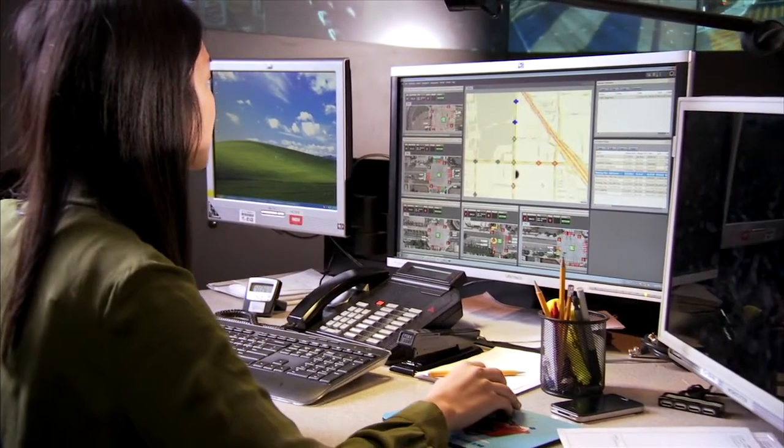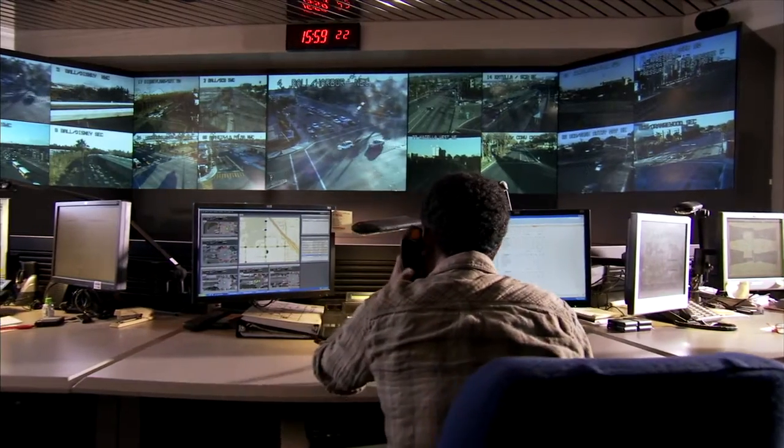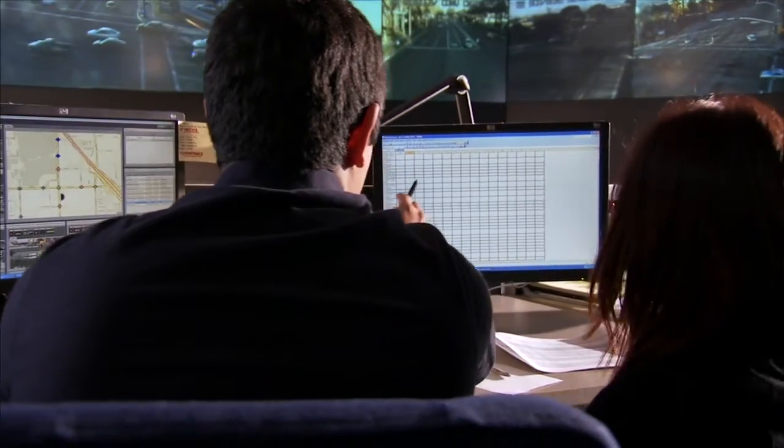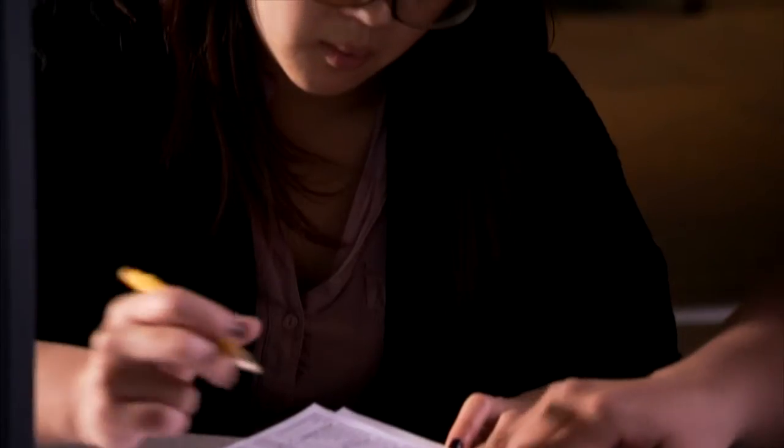Remote access to Cobalt also provides vital intersection information to the advanced traffic management system, which allows agencies to resolve issues quickly, often without needing to send personnel to the intersection. This reduction in labor translates to significant efficiencies and cost savings.